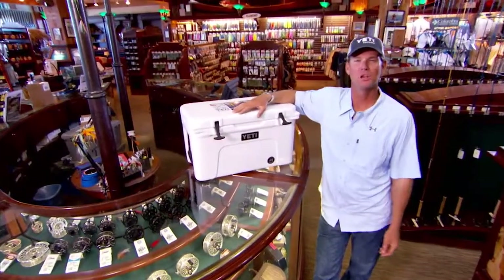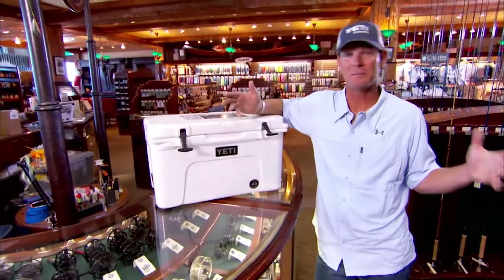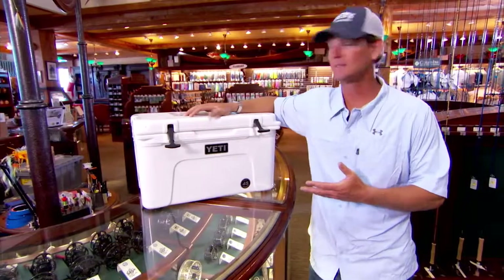Coolers have come a long way — it's amazing where we've gone. There was a point where we had coolers that would last maybe a month; now we've got coolers that'll last, I think, a lifetime.